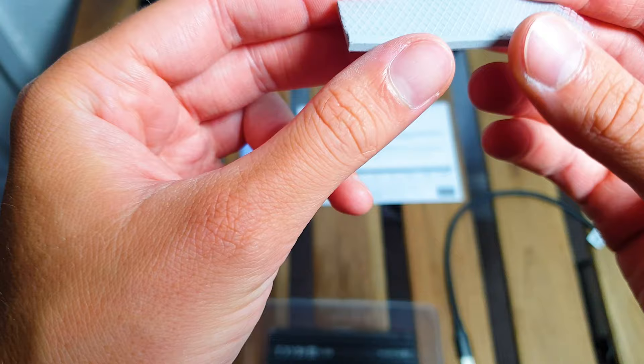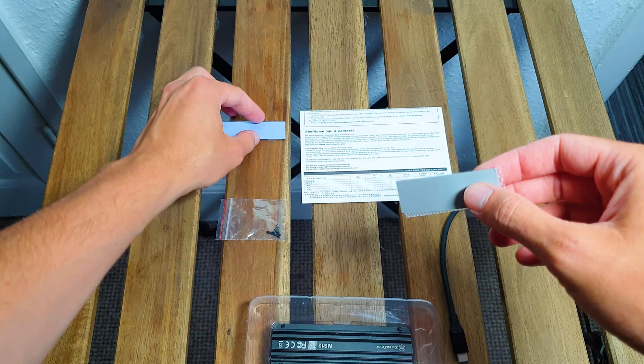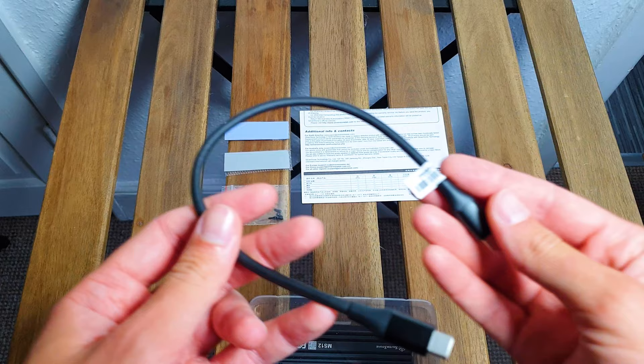Inside you get the following: one grey thermal pad which is 2mm thick for a single-sided M.2, then one blue thermal pad at 1mm thick for double-sided M.2s, a warranty card, a 30cm long Type-C to Type-C USB cable, some spare allen bolts and an allen screwdriver.